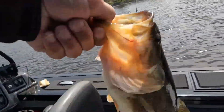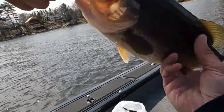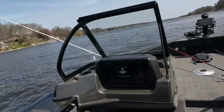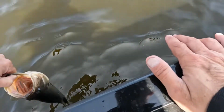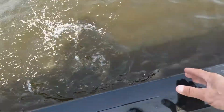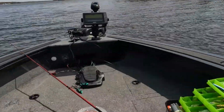Just getting used to these cameras, but there's our first bass and we caught a pike. We're gonna let this guy go and continue. There you go buddy, back in the water. Awesome — that's two fish so far, a bass and a pike.